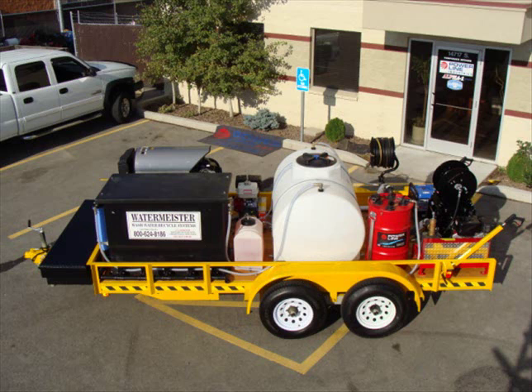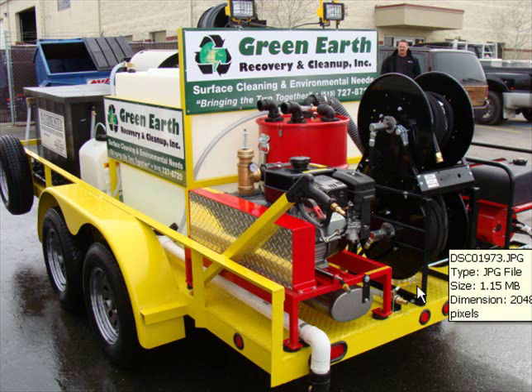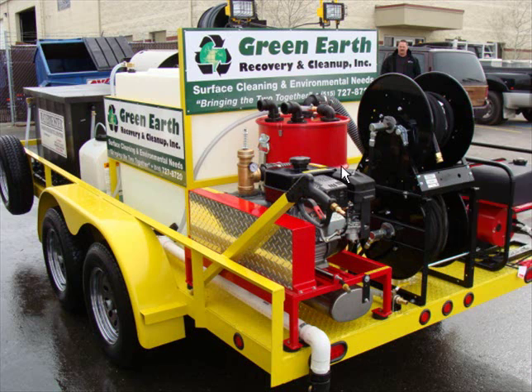We've got a couple other systems that are actually out there, and I can show you that we are putting these out on the market. Here's another shot of a gentleman in Iowa — his company is called Green Earth Recovering Cleanup — and his target market is the bigger stores.